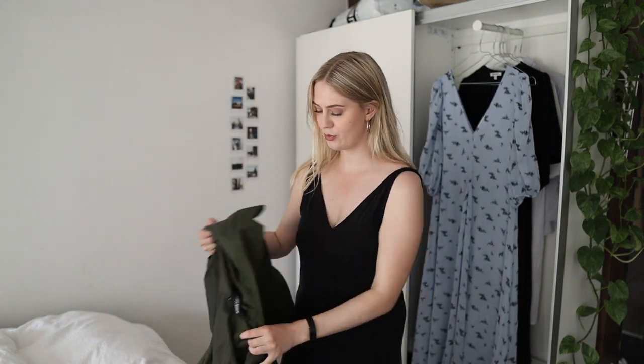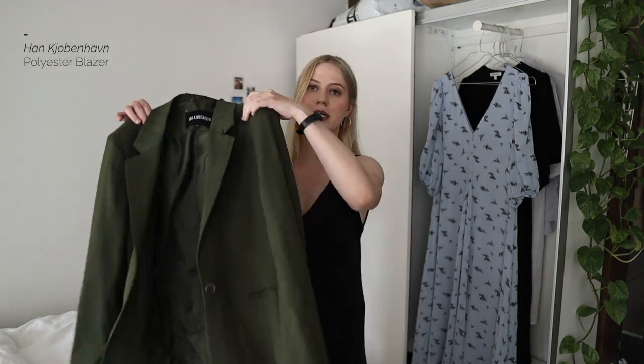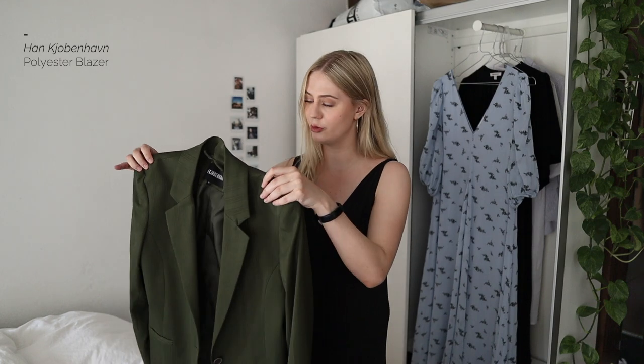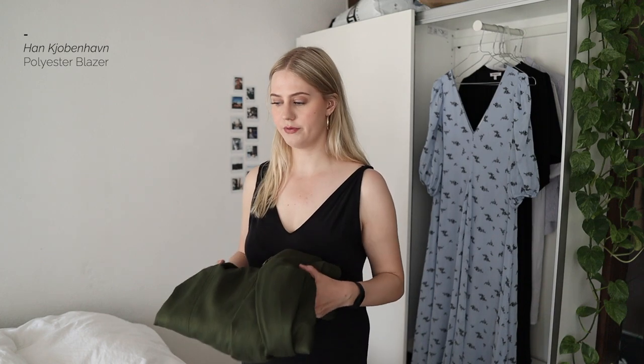Then I have one more blazer — this green blazer that I just bought last time I went back home to Copenhagen, and I absolutely adore it. But it is a little bit on the thick side, and there's polyester in it, so I didn't include it in my summer wardrobe because I just won't wear it — I'll be miserable in it. Still absolutely love this one, and it'll come back out to play when the weather is a bit less hot.